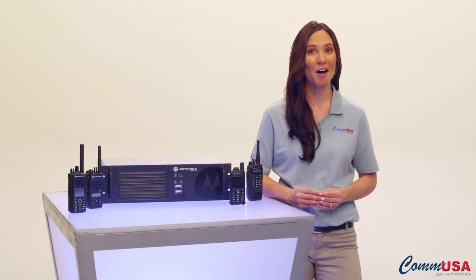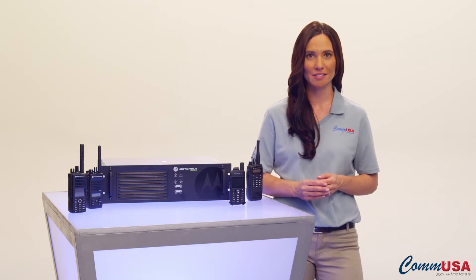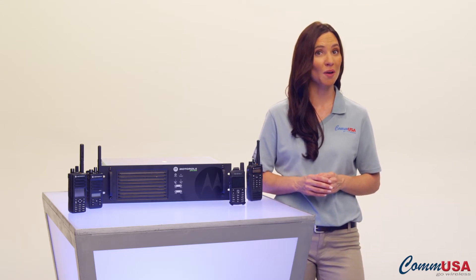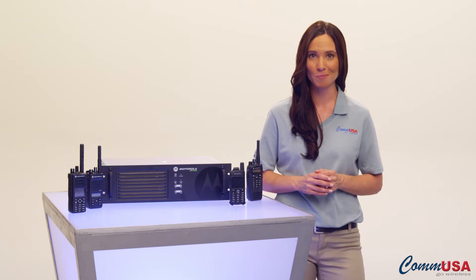Hi, I'm Olivia from COM USA. Sometimes your radios aren't just about voice. In fact, the Motorola Moto Turbo line of digital two-way radios has several ways to communicate when voice isn't an option.